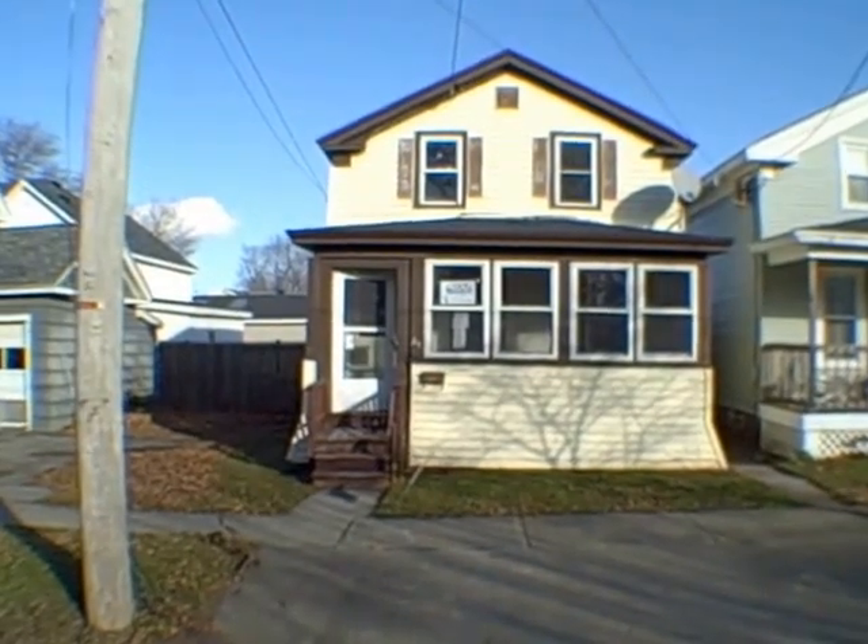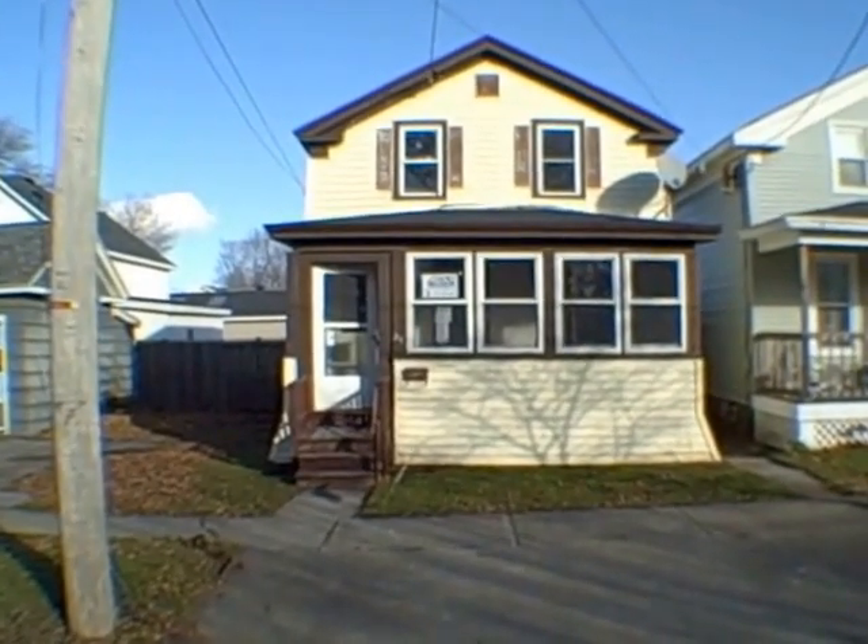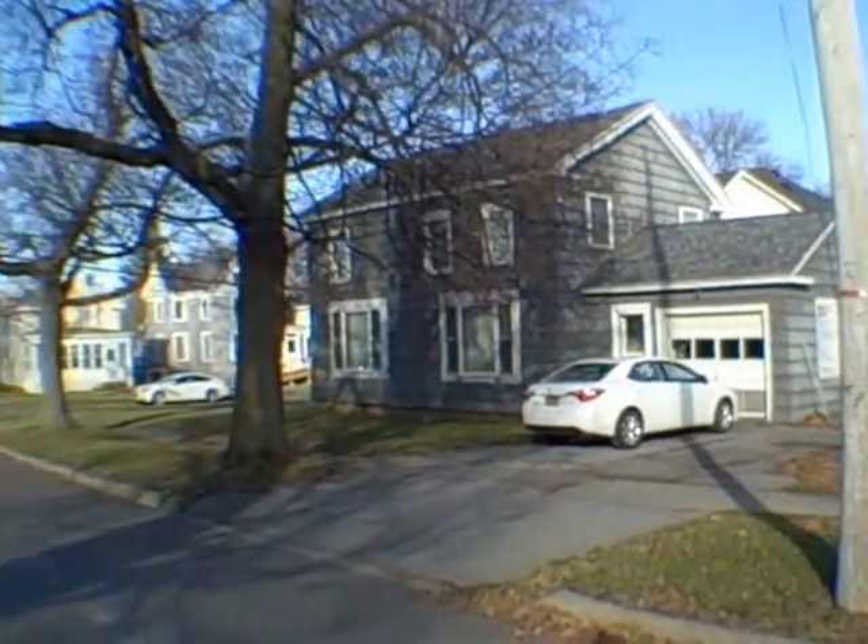Hey everybody, John Adolfi here. Welcome to another one of our HUD homes located at 225 West 4th Street in the city of Oswego.